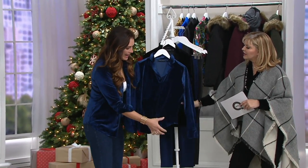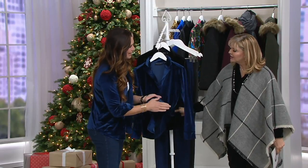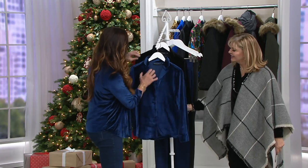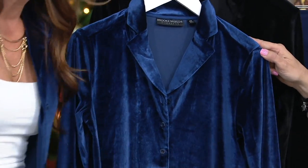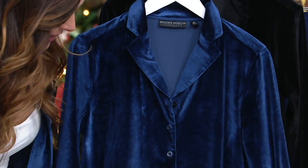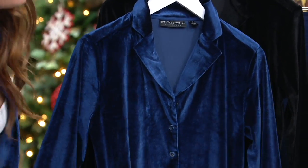It wears so well. The hand is so beautiful because the softness on the back of it is just like butter — so smooth and comfortable. The little notched collar is just elegant; it can be very fancy if you want, or you can do it with jeans over a t-shirt like I'm wearing.